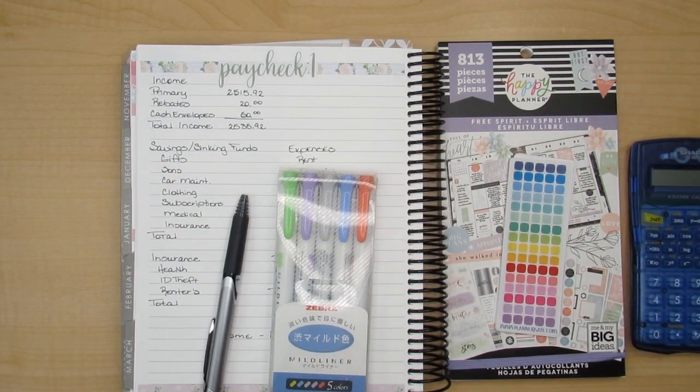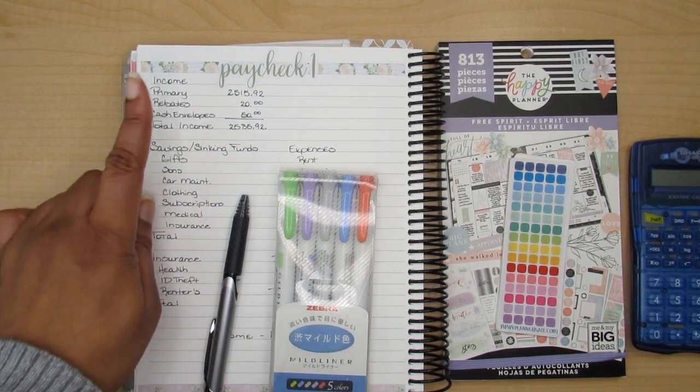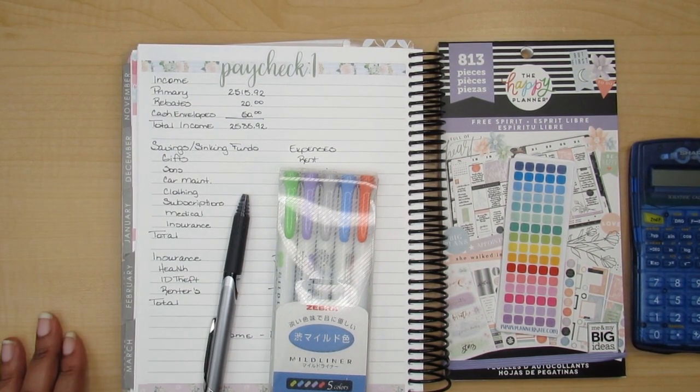Hi friends, it's Tracy from Financial Freedom Diary and today we're going to be doing my paycheck number one budget for the month of March.